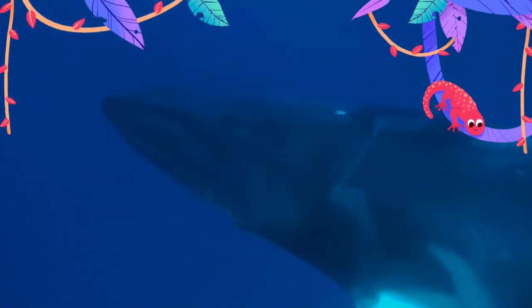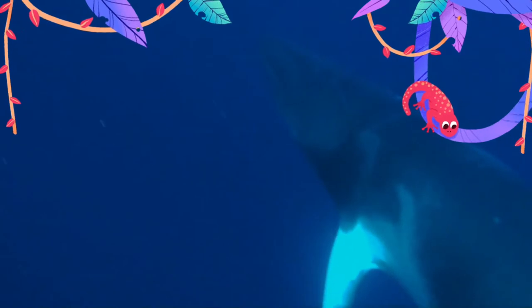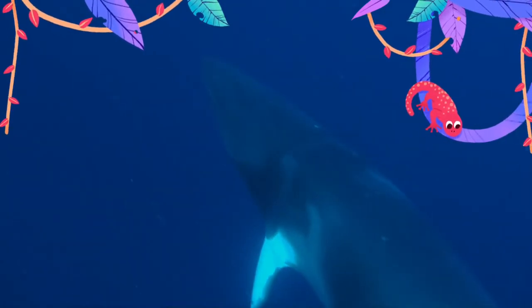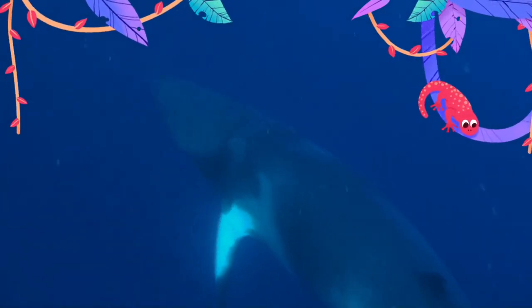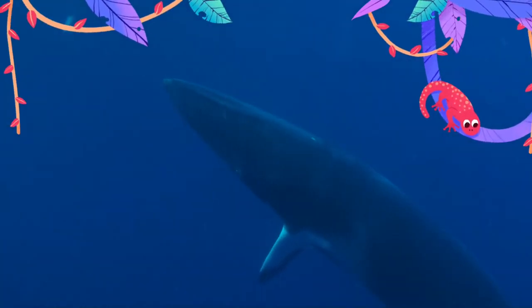They have a digestive system composed of four compartments, with a high density of anaerobic bacteria throughout. The presence of the bacteria suggests minke whales rely on microbial digestion to extract nutrients provided by their food.